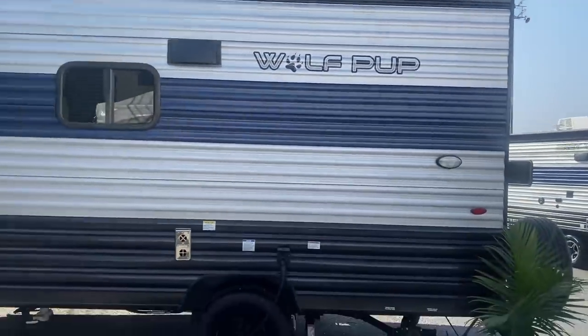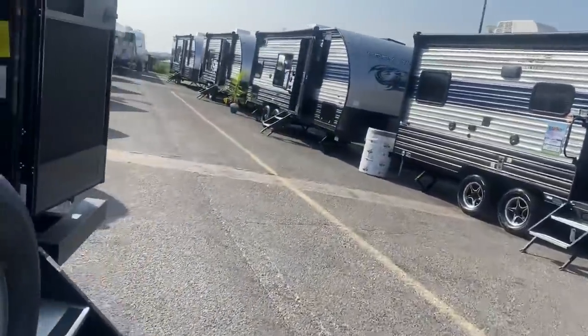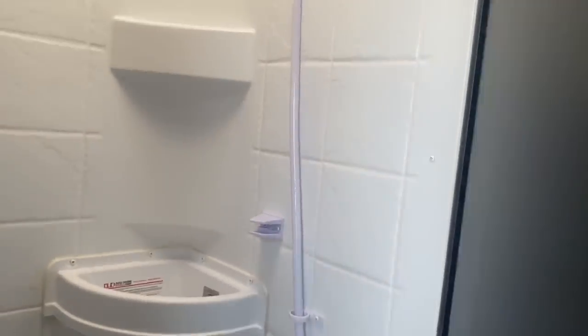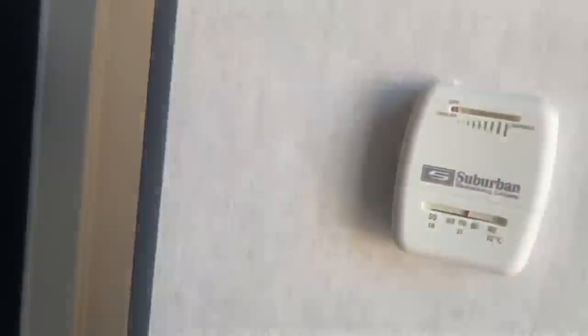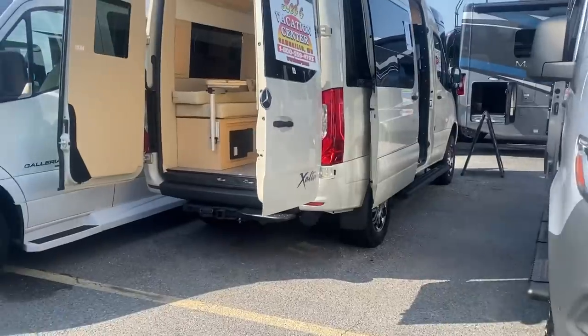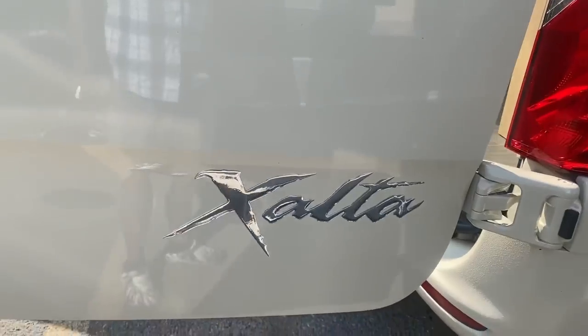This thing looks huge — definitely another vehicle would be needed. As you walk in, there's a bathroom. Oh my lord, that looks so tiny. There's one for $18,000 and this one is $24,000 at show price. I don't like this. There's also a solar panel on the roof. There's another brand I never heard of — the Azalta, I don't know what that is.